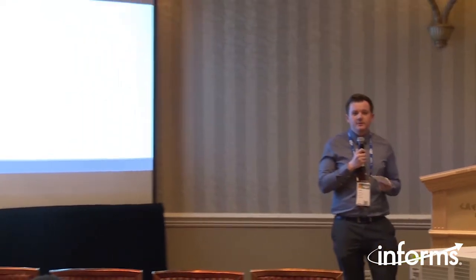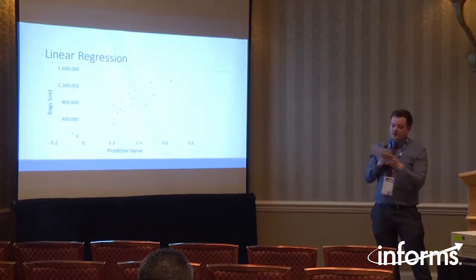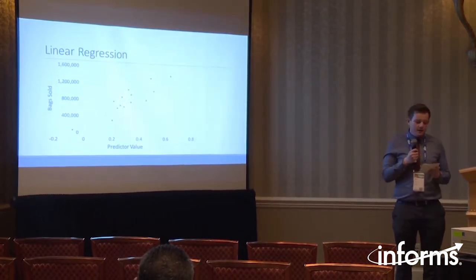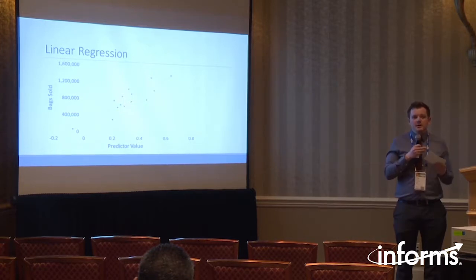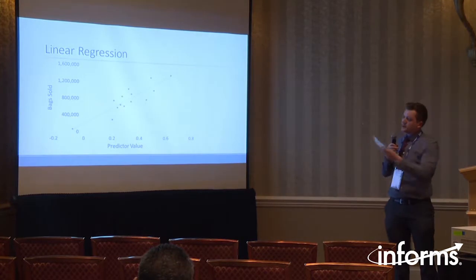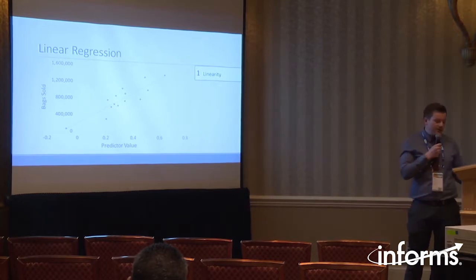When we plotted these predictors against bags sold, we noticed that several of them had linear relationships with bags sold — as the predictor value increased, bags sold also increased. This suggested to us that linear regression might be an appropriate technique, as one of the assumptions of linear regression is linearity: the predictors you put into the model have to be linearly related with the response variable, in this case bags sold. By doing this we knew we'd already satisfied one of the assumptions of linear regression if we picked the right predictors.